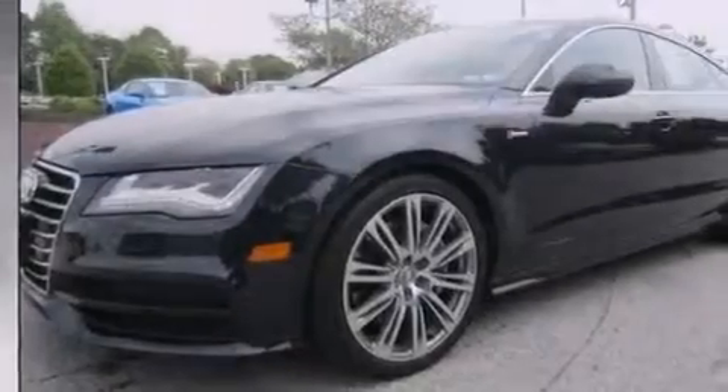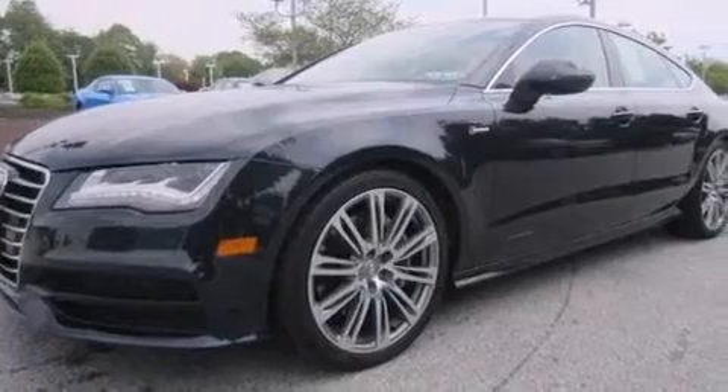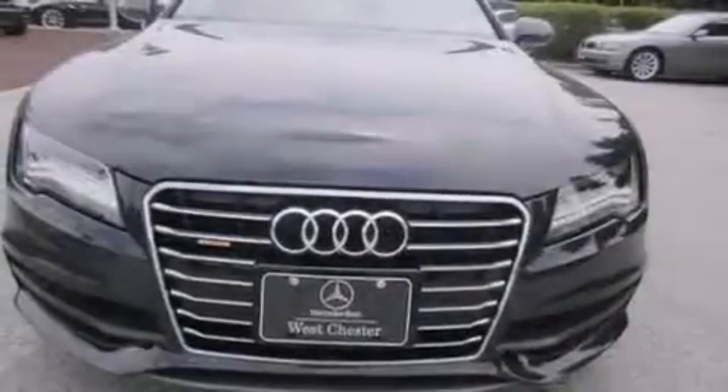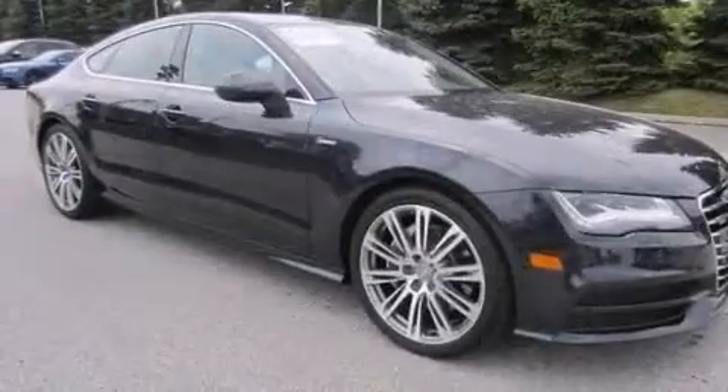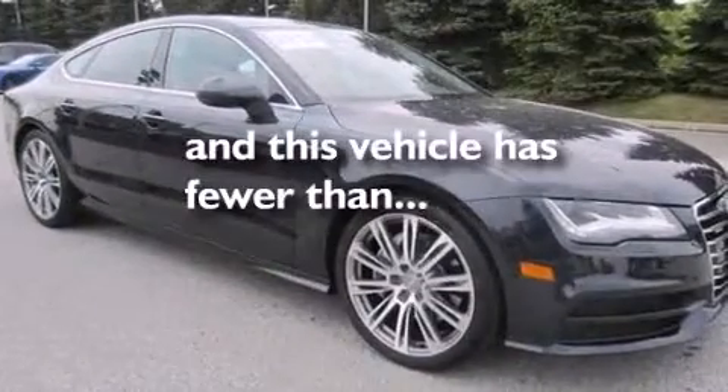The following features are also included: dual power seats, air vents for rear seated passengers, cruise control, leather seats, an illuminated driver's side vanity mirror, aluminum door sills, front and rear floor mats, rear curtain airbags, a split folding rear seat, and this vehicle has less than 23,000 miles.